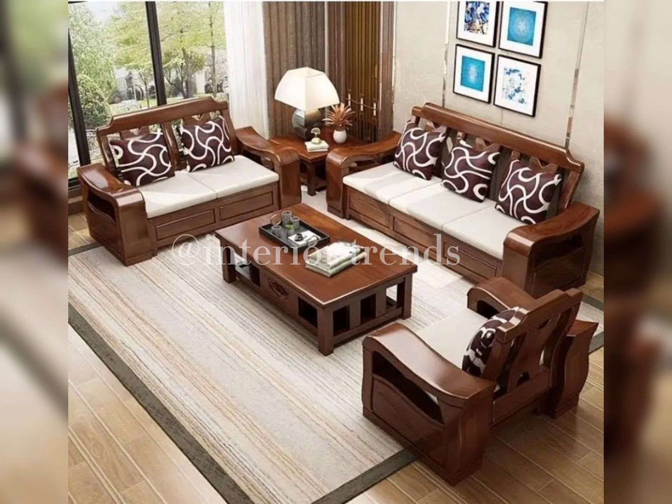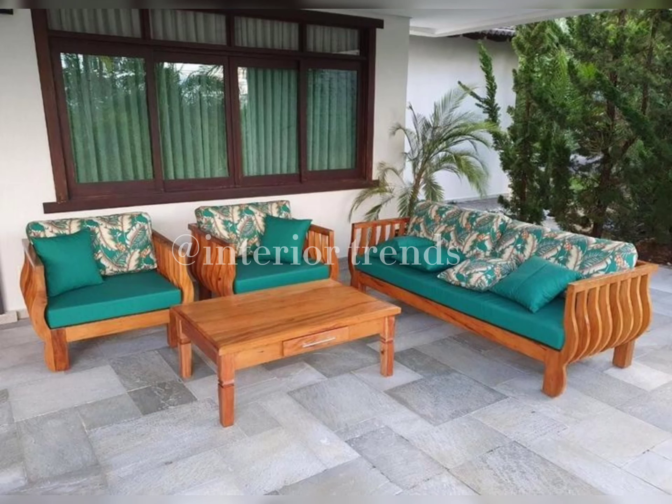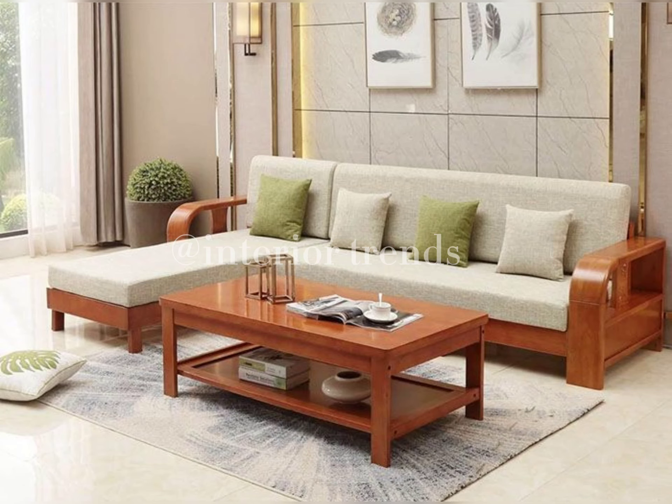Maintaining your wooden sofa set is essential for longevity. Different wood types require specific care, so be sure to follow the manufacturer's recommendations for cleaning and maintenance. Consider factors like stain resistance and durability when selecting the upholstery — this ensures your sofa stays in pristine condition for years to come.